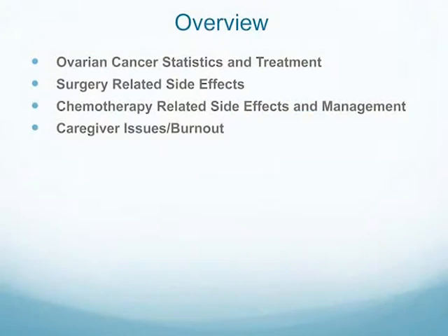Tonight I want to talk about ovarian cancer statistics and treatment — just a little overview. You've probably already heard these before, but I thought we'd start with a baseline. I'm going to talk about surgery-related side effects and a little bit about management. We'll then cover chemotherapy-related side effects and management, and lastly I want to talk about caregiver issues and burnout, which I think is a really important topic.